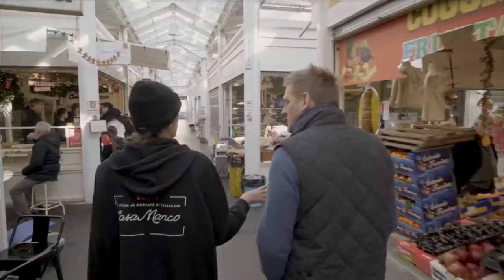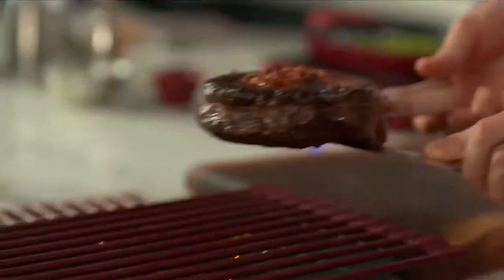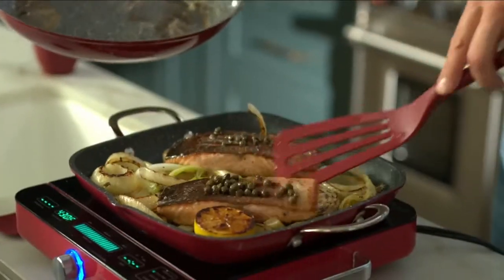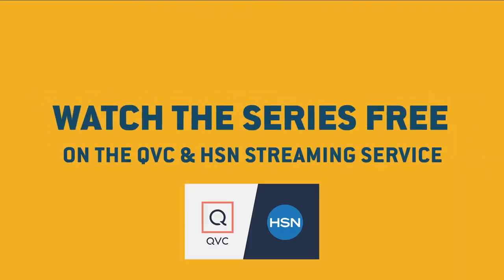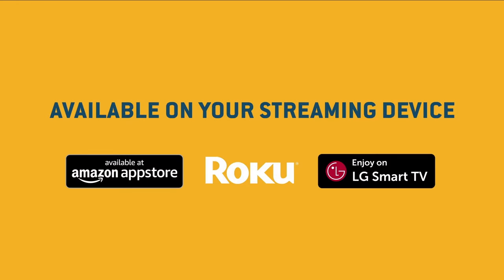Chef Curtis Stone has circled the globe in search of inspiring dishes. Now you can cook along with him. See where he goes, make what he makes, and do it all again. Watch 'Travel Cook Repeat with Curtis Stone' — the series — free on the QVC and HSN streaming service, available on your streaming device.